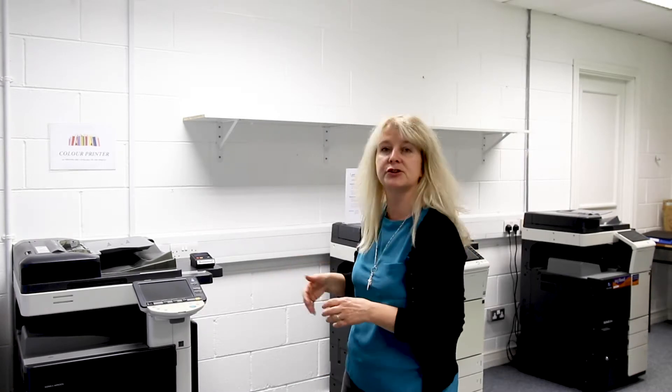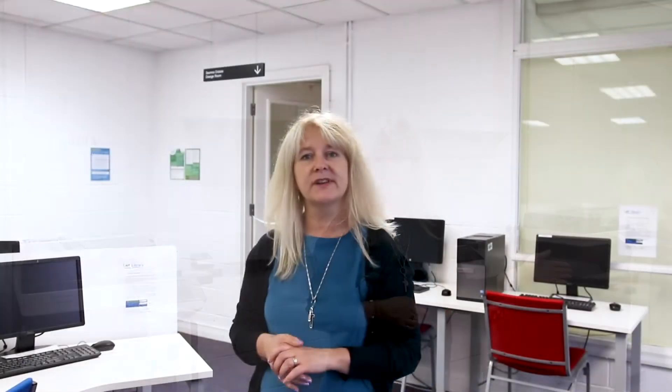Here we are in the print room, where we have one colour printer and two black and white printers. In this room we also have one of the group study rooms, which is the pink room. In the research room we have the other remaining group study rooms — in here we have the yellow study room, the blue study room, and behind me the orange study room.